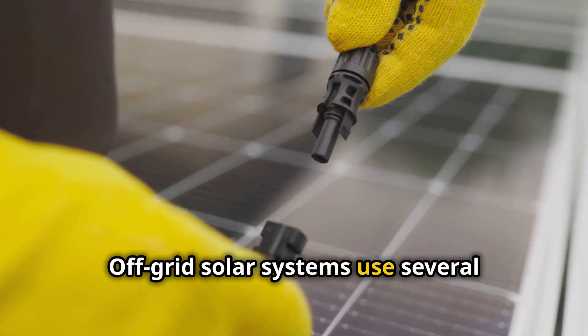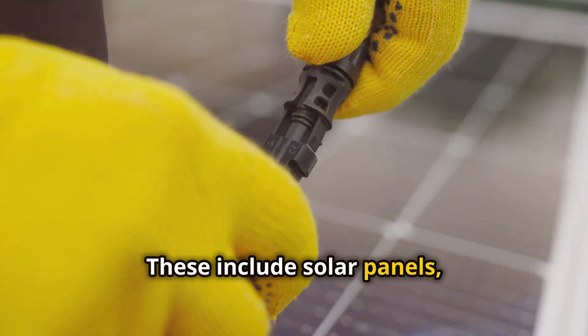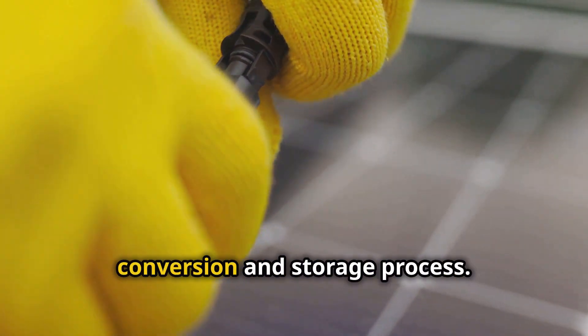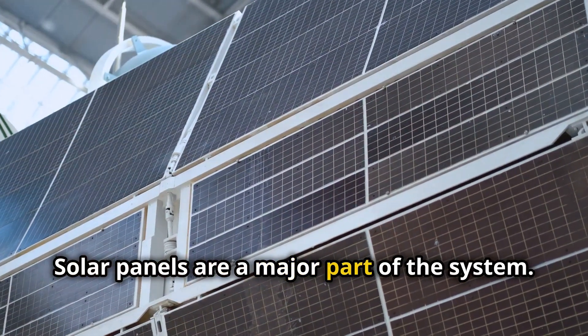Off-grid solar systems use several components to function effectively. These include solar panels, batteries, charge controllers, and inverters, each playing a crucial role in the energy conversion and storage process. Solar panels are a major part of the system.